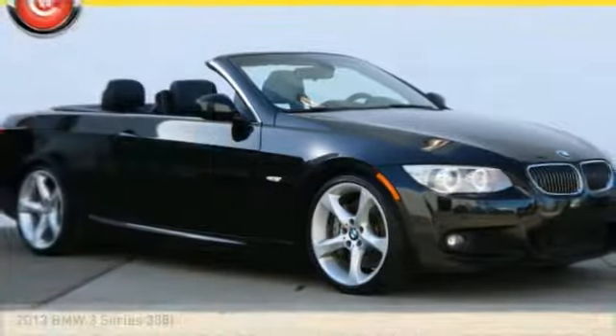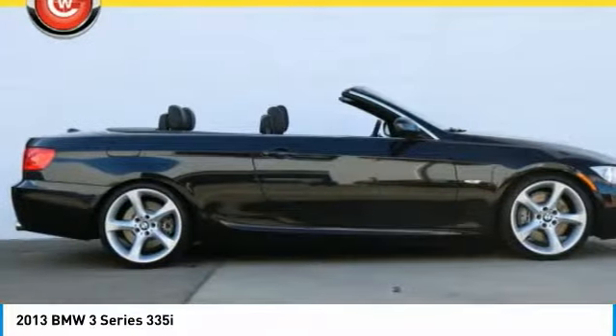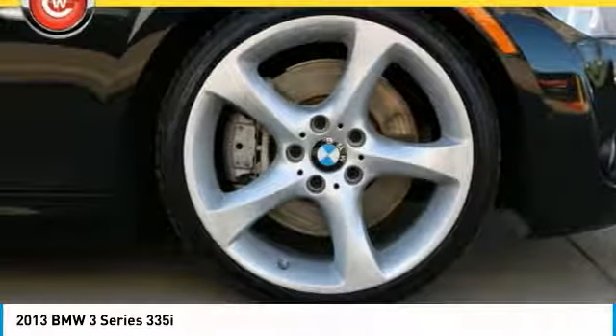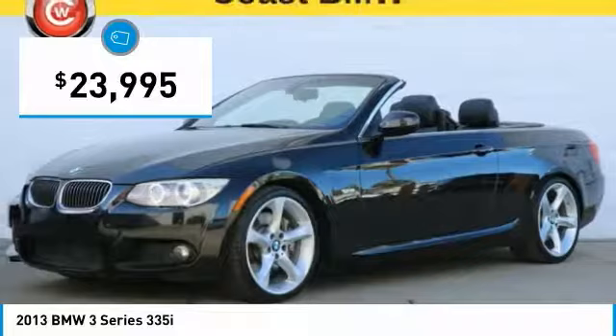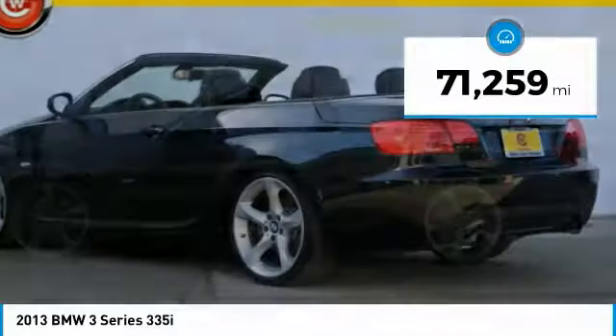For the right vehicle, check out the 2013 3 Series. Proof that all good things come in threes. The BMW 3 Series has a well-deserved reputation for packing outstanding driving dynamics and excellent quality, and is priced below $25,000. This vehicle has less than 75,000 miles.